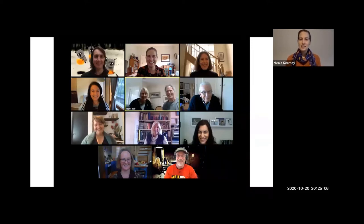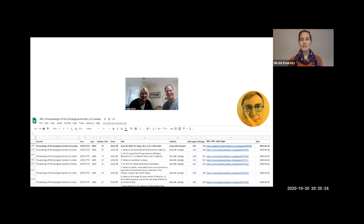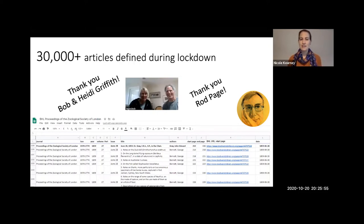Those of you who've heard me talking about our BHL Australia volunteers will know there's no stopping them. When I sent our team home in March, two of our most incredibly enthusiastic volunteers, Bob and Heidi Griffith, got in touch and asked if there was anything they could do from home. So I got in touch with Rod Page. He goes and gathers article-level metadata from all sorts of different sources and uploads it into BHL via BioStor to make articles discoverable. During lockdown, over the last seven months, Bob and Heidi have either manually gathered from scratch or cleaned up article-level metadata for over 30,000 articles that were already in BHL but weren't discoverable because they lacked article-level metadata.